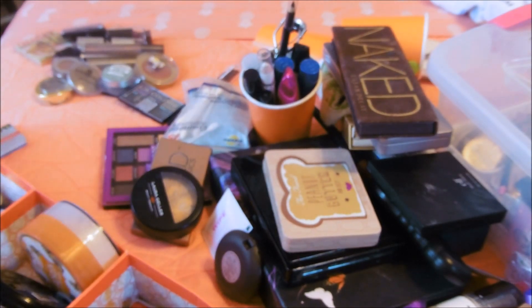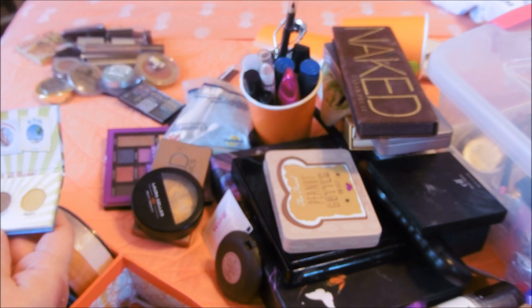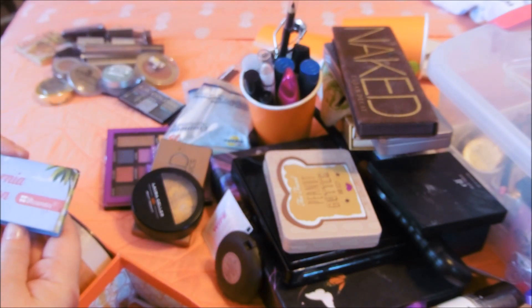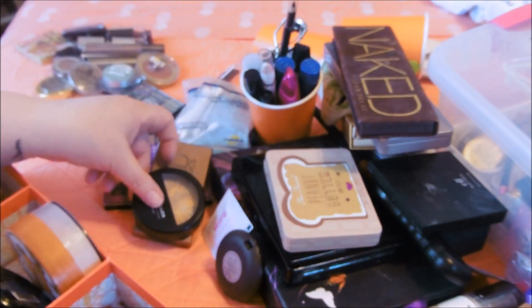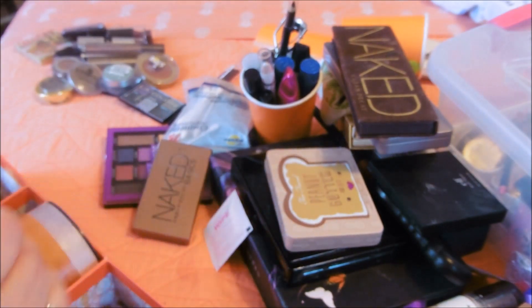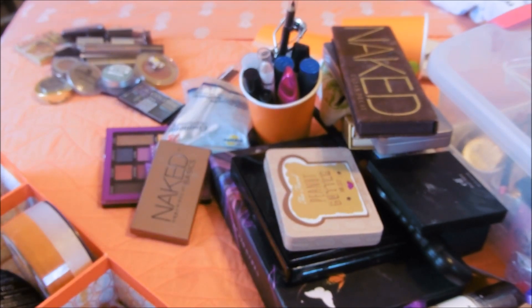I am not going to wear these colors. This was a sample when I used to get Ipsy, so it's going. I need to purge, guys. I need to purge the makeup. And I'm simply not going to purge my expensive makeup - it's just not going to happen.